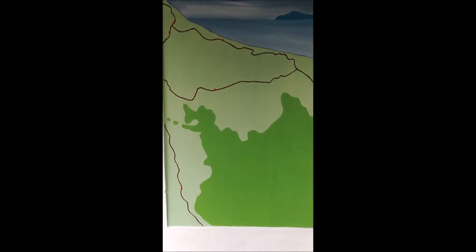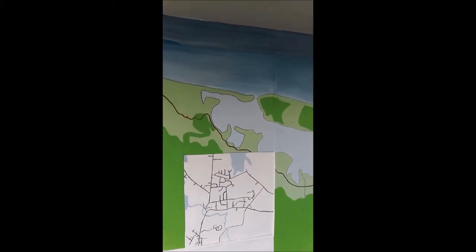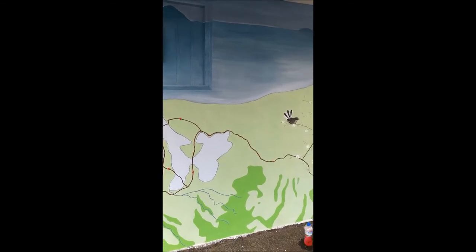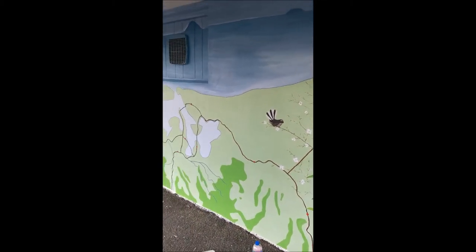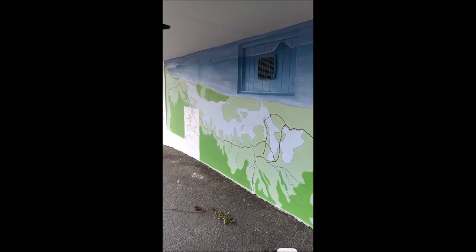So now we'll just do a scan all the way along so that you can see what's been done so far, and we will probably even take some photos in a few days to see what's been done. I will definitely be back to show you exactly what it looks like when it's all finished. Bye for now.